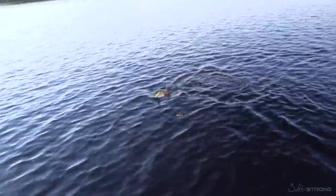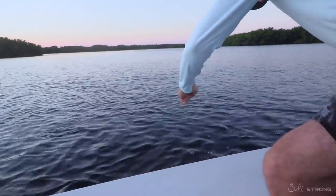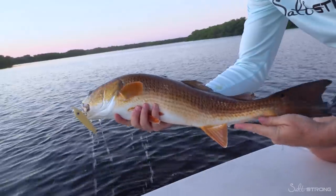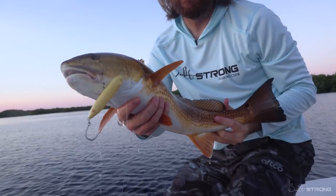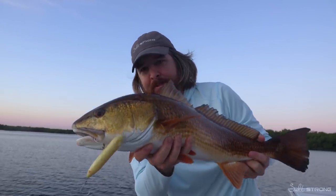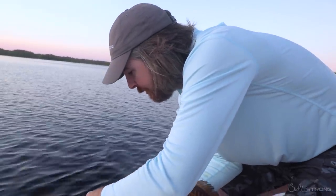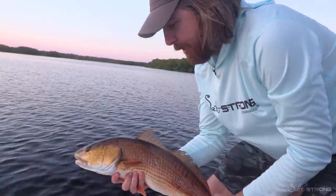Check out this guy. Solid upper slot. What a cool fish — look at the colors on this thing. That is just so awesome. Let me get a quick little pick for you there, Lukey. So that redfish — its mouth is aimed downwards, so it has to come up on top and eat. It basically submarines — you'll see that head come out of the water and just suck it down. It's just so cool. Get this guy off and get him back.